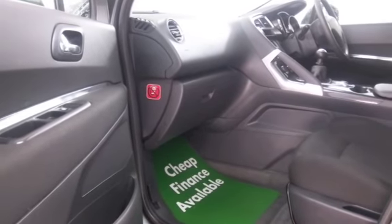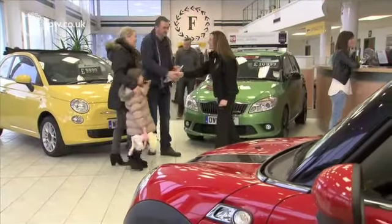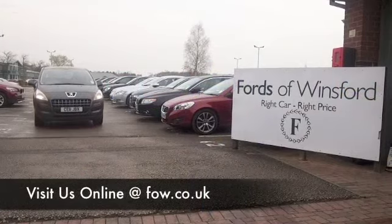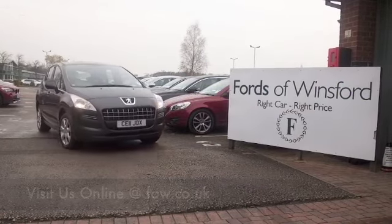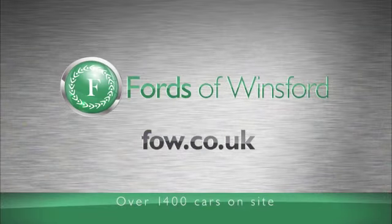If you like the look of this car, why not ring and reserve? Call our call centre and they'll put it on hold for you for up to 48 hours until you can get here. There's no obligation, and don't forget if you want a part exchange or if you'd like us to arrange finance, no problem. Come and discover this great car for yourself at Fords of Winsford.